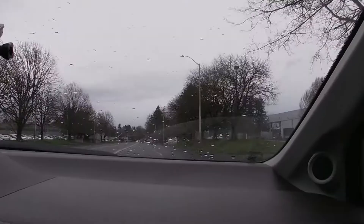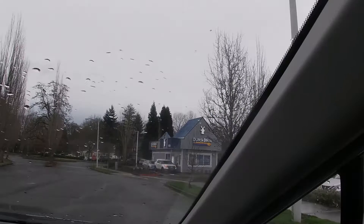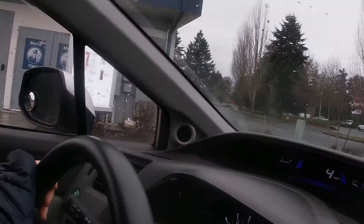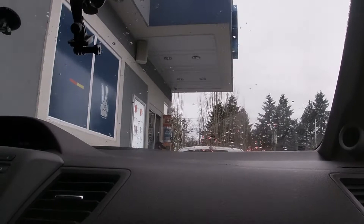That one — Dutch Brothers! It's open, you're lucky. You can actually walk in there, or go straight through the drive-through.